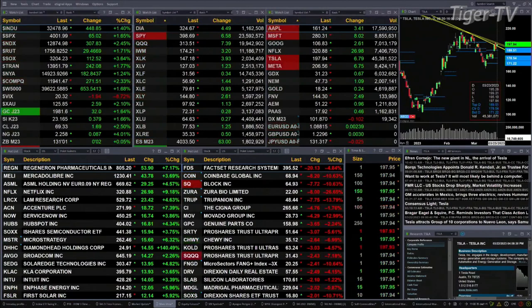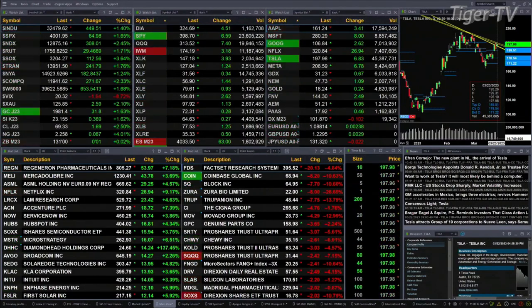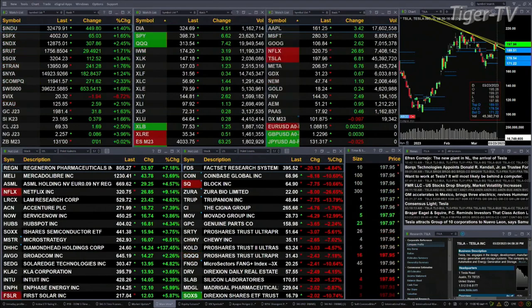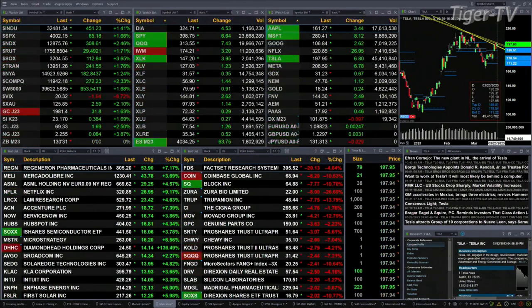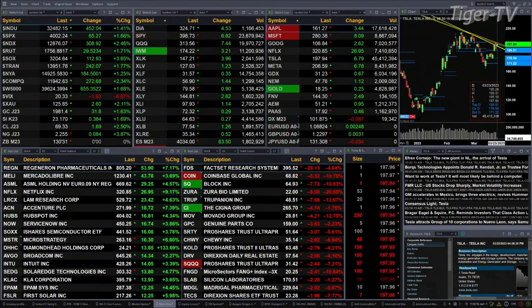The Dow is up 4.48, that's 1.4%. S&P is up 1.6%, 65 points. NDX 100 is up 2.5%, 307 points. The Russell is up 1.7%. Semis are up 3.6%, 112 points.